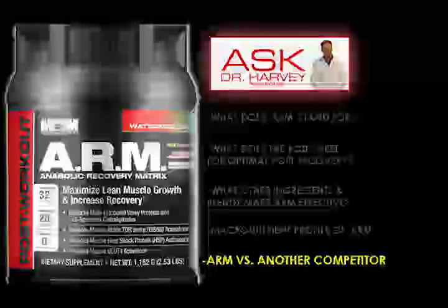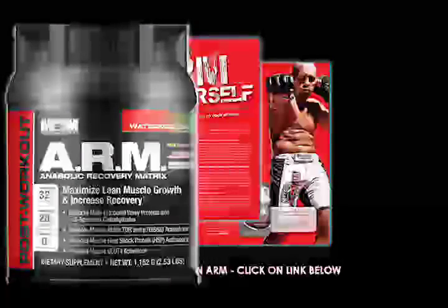Hopefully it's well received and you enjoy it. There's no gluten in the product. The serving information is two scoops at 64 grams. It's pretty much a kitchen-sink, all-encompassing product — there's really nothing you need to add to it. It's truly the complete post-exercise formulation. We hope everyone enjoys it and it does well in the marketplace.